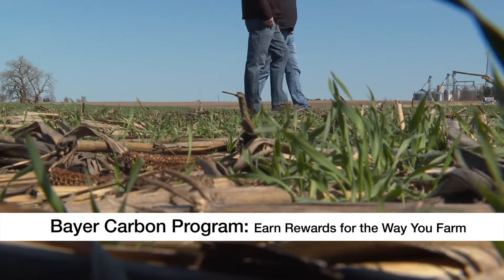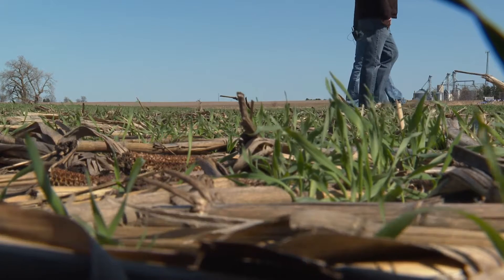I was introduced to it through my local seed rep. He called me one day and said, 'Hey, I saw this — you might want to read about it a little bit.' So I read through it. He said, 'Call me if you've got any questions.' That's how I learned about it.